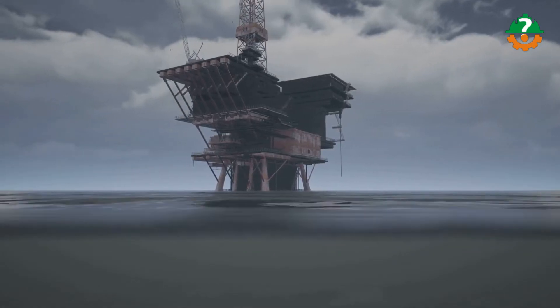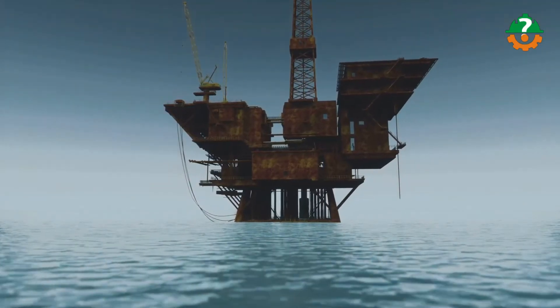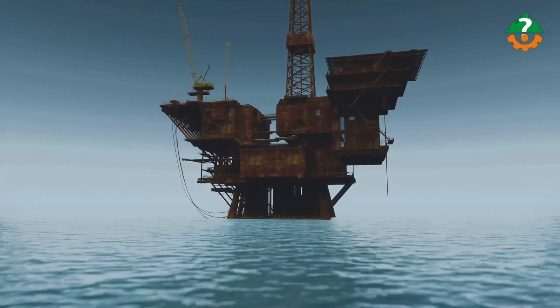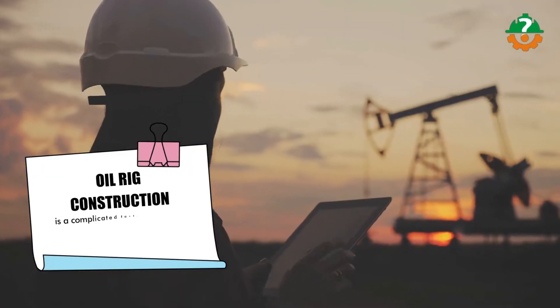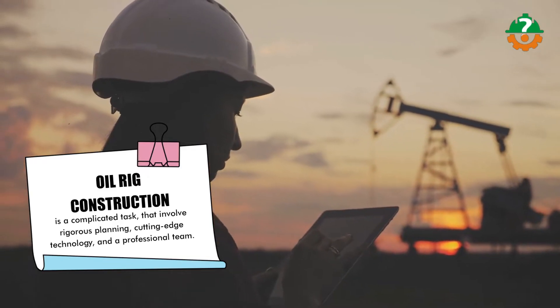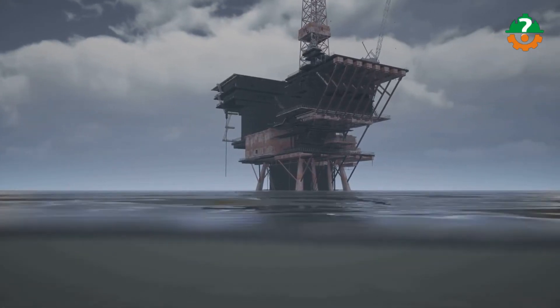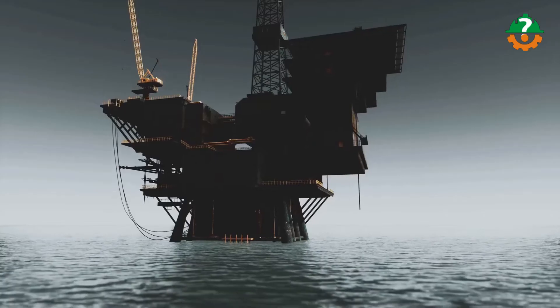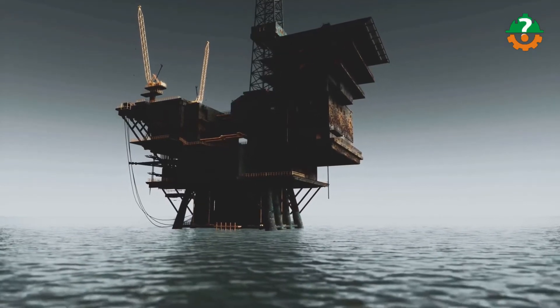We investigate the methods, processes, obstacles, and innovations involved in the creation of these offshore marvels. Oil rig construction is a complicated task that involves rigorous planning, cutting-edge technology, and a professional team. The major goal is to build a robust platform that can survive the severe conditions of the open sea while also making it easier to recover oil and gas riches beneath the ocean floor.